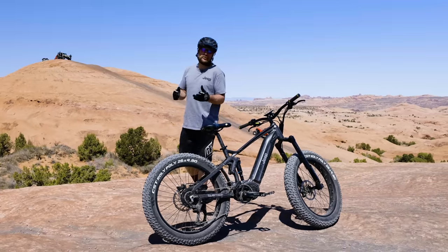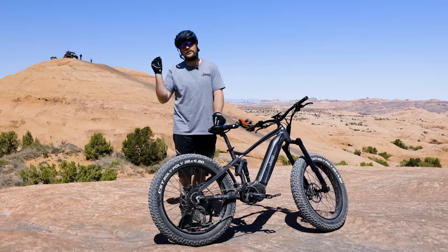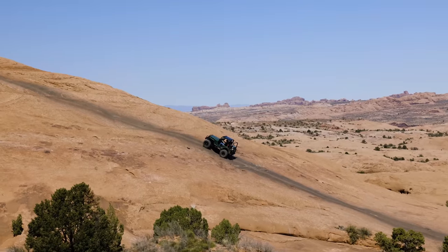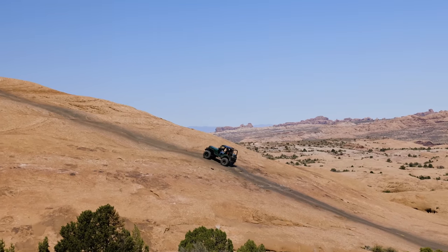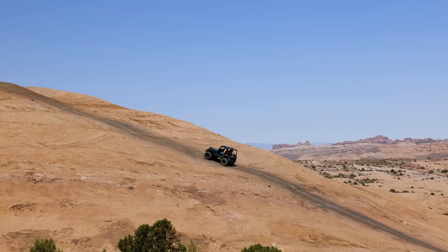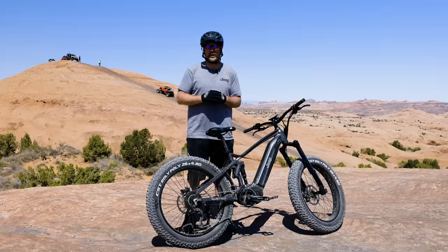A big question we always get is: how steep of a hill can you climb on an electric bike? As you can see behind me, one of the steepest hills on the Hell's Revenge trail, and you can see the Jeep behind me really getting after it. We're going to show you just how steep you can climb, because the answer really is you can climb as steep a hill as you are willing to climb.